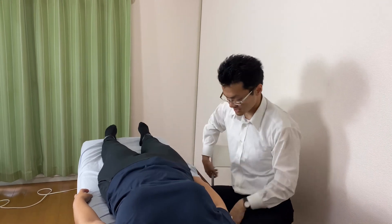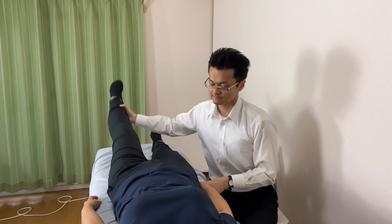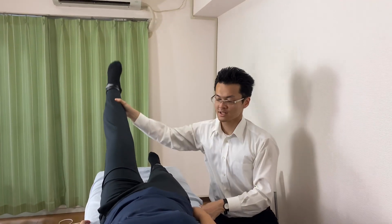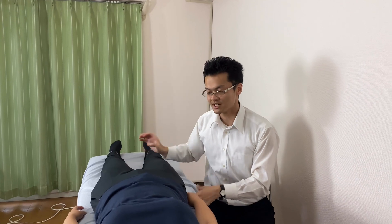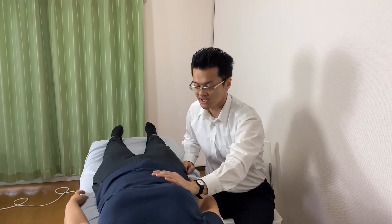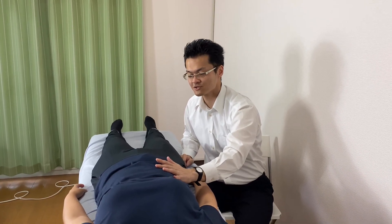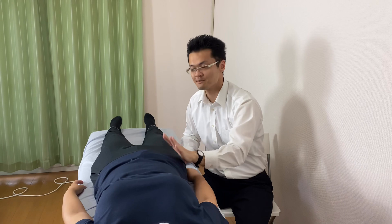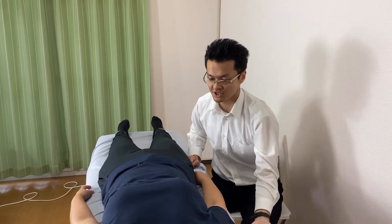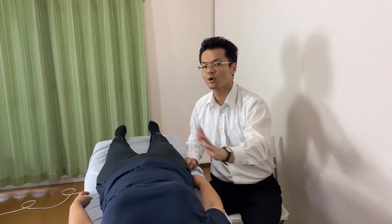Now let's check range of motion. Very good — much better. So that means her lower back restriction is from viscera. Tension around viscera oftentimes creates tension on the joint, like the hip joint, lower back, or knee joint, or maybe shoulder joints. So working on the viscera can affect the whole body.